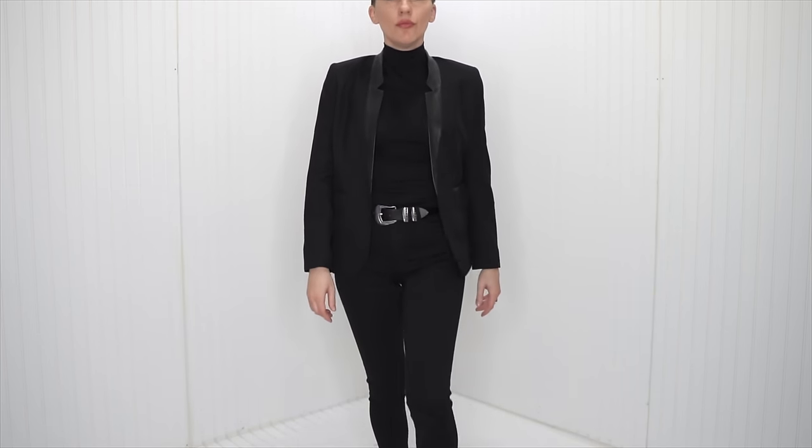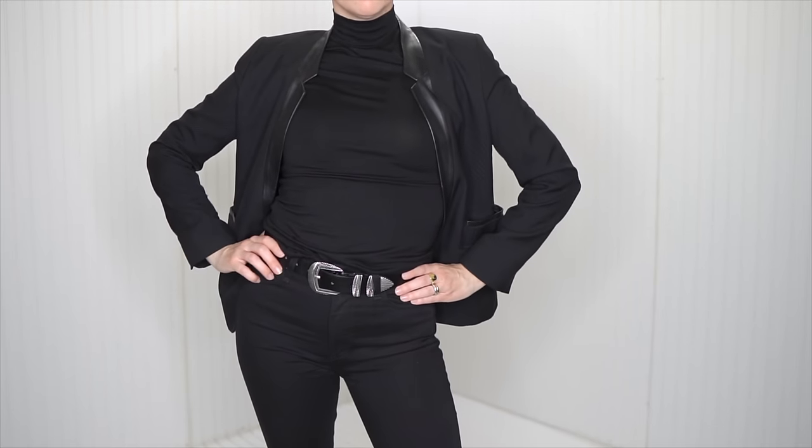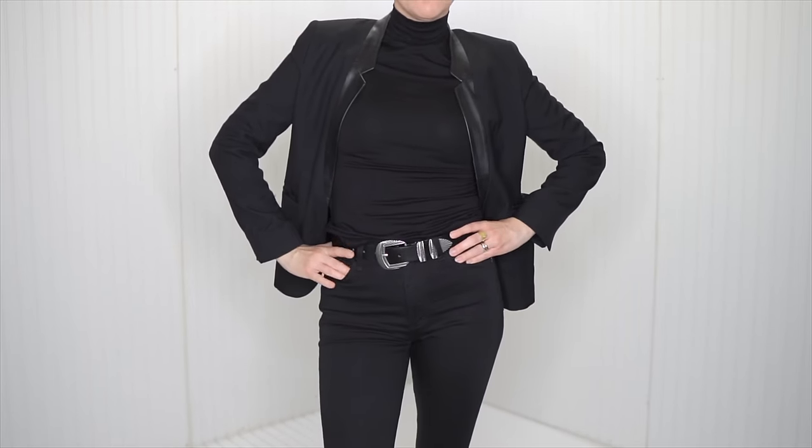So in conclusion, yes — it is such a diverse piece. It is such an essential basic because of its diversity, its elegance, and its ability to add that elevated style to our looks. Need I say more? For that reason, I do think it is a piece that you can invest in. It is definitely an investment piece.